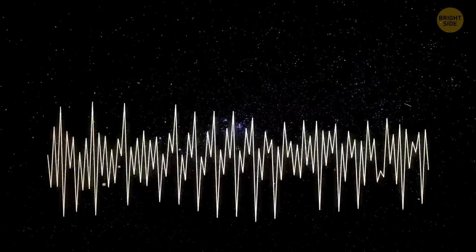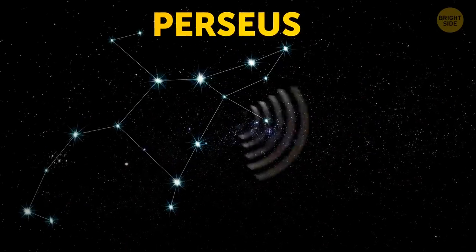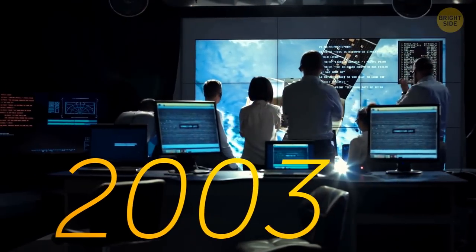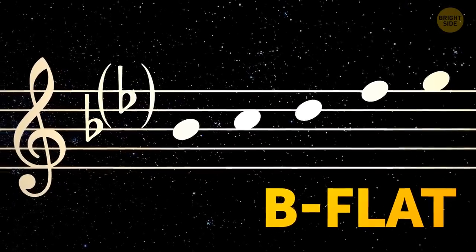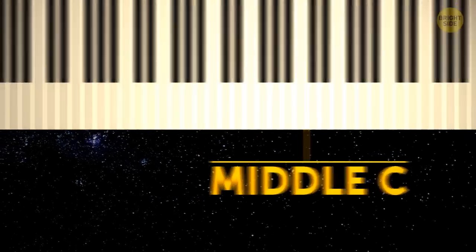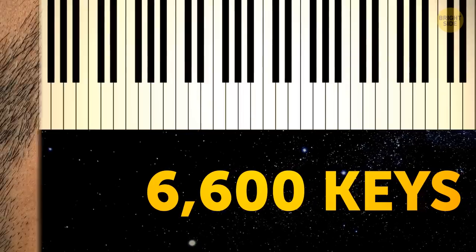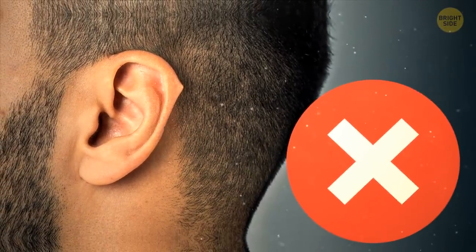We already have one real space sound recorded. It came from the Perseus galaxy, located 250 million light-years away from us. NASA recorded it in 2003. Music geeks will want to know that it's a B-flat, 57 octaves below middle C on the piano — you'd have to add another 660 keys to the left on the keyboard. But its frequency is so low that the human ear, unfortunately, can't hear it.